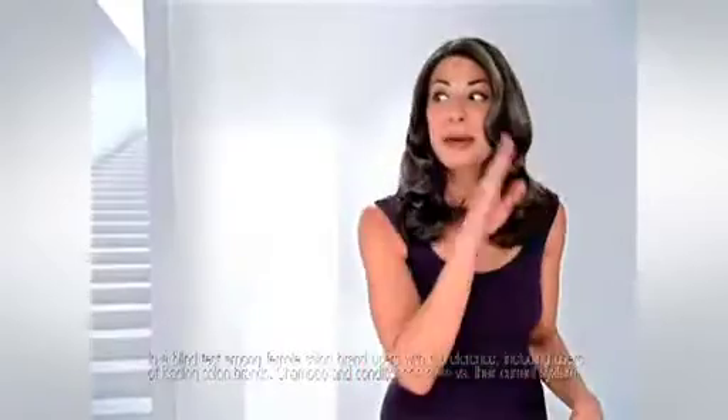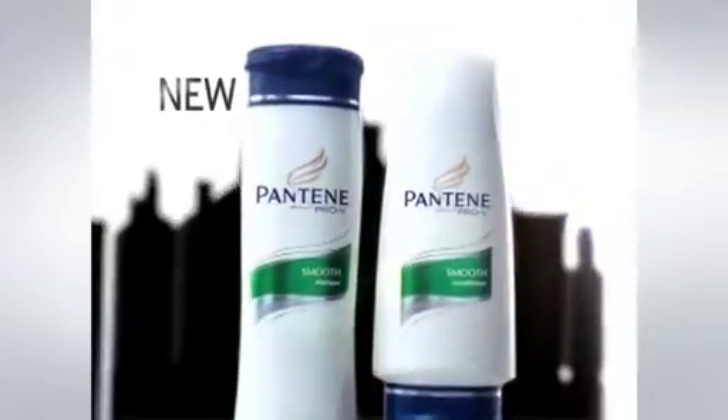The secret's out. Thousands of salon brand users would consider switching to this smart hair care buy, and they preferred it in a blind test. It's the Pantene system with new conditioners.